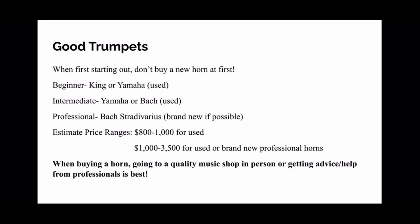A Bach is better at the intermediate level, and used horns are still recommended. Once you move up professionally, a Bach Strad is very good, and at higher levels it's better to get a newer horn because you know how to use it properly. Estimated price ranges: a used horn is usually around $800 to $1,000, and a new or higher-quality used horn would be about $1,000 to $3,500. A tip: going to a quality music shop in person to work with a professional, and getting advice from music teachers, is best when buying a horn for the first time.